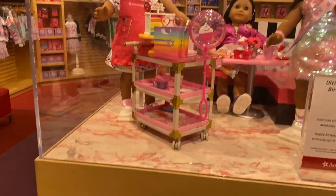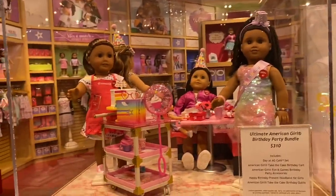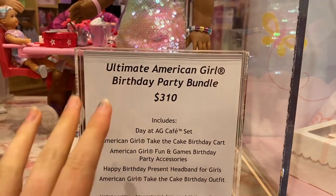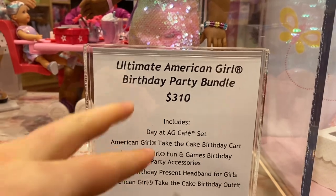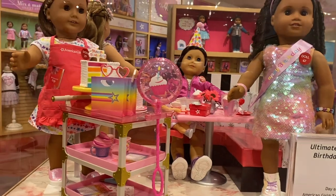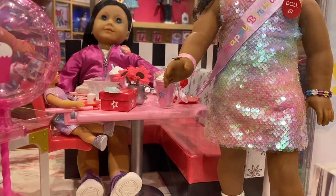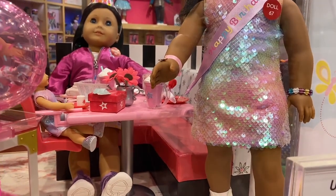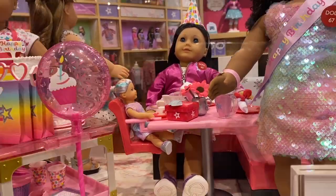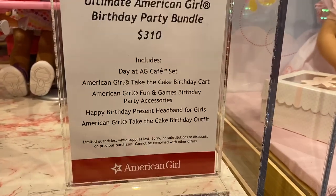This actually released last week, but I figured I'd show it anyway since it's super new — it's the American Girl Birthday Party Bundle, and it is $310. The bundle includes multiple sets, though you can also get them individually. I especially love the bistro set because it really looks just like the bistro in the AG stores. They even have a little mini doll sitting at the table, so you can have your own doll sitting there just like at the bistro.